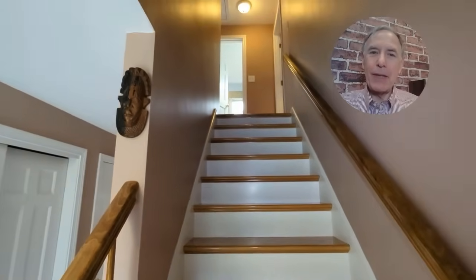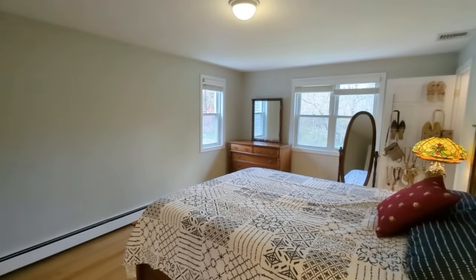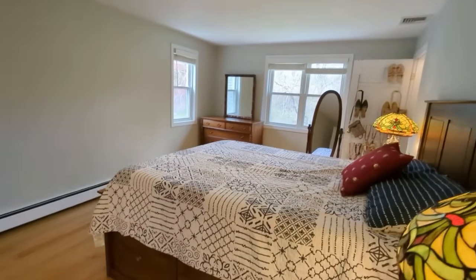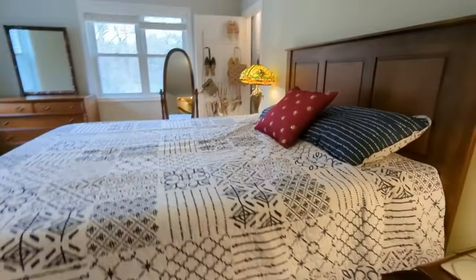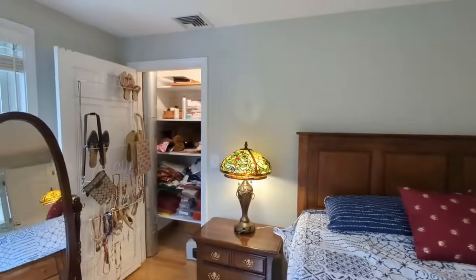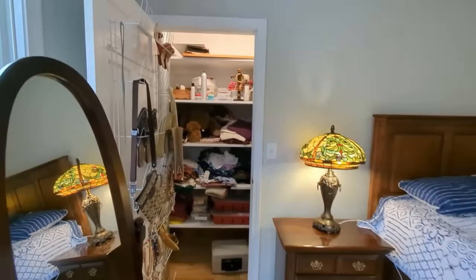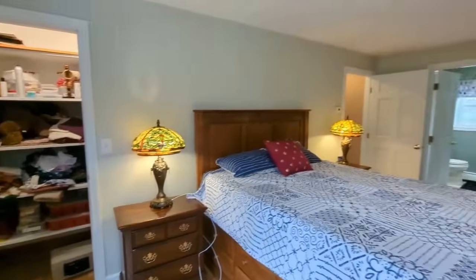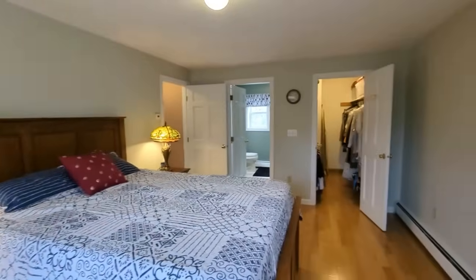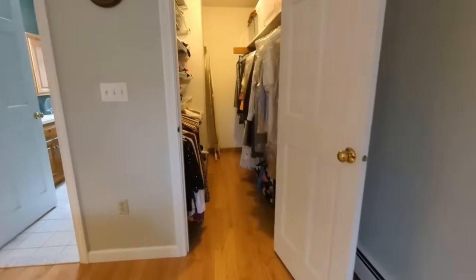Upstairs, you'll find plenty of hardwood floors. The 18-foot by 13-foot primary bedroom has double closets, one of which is a walk-in.